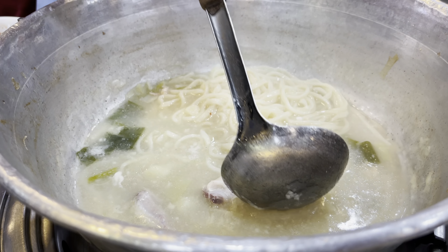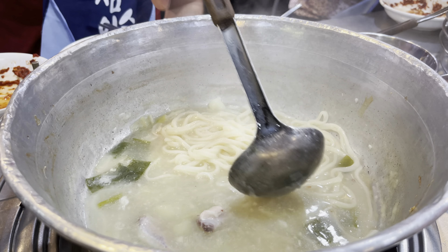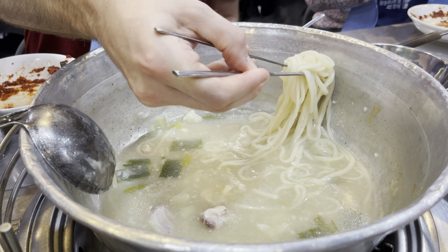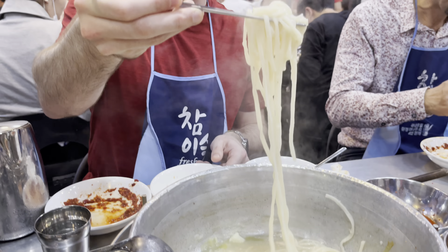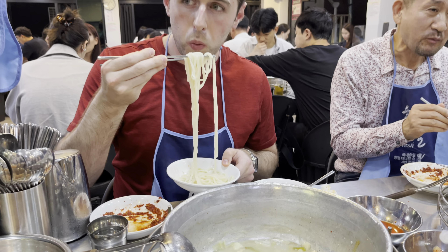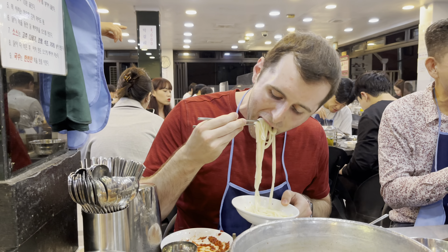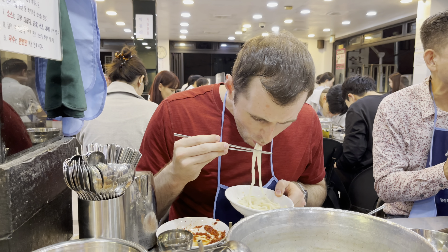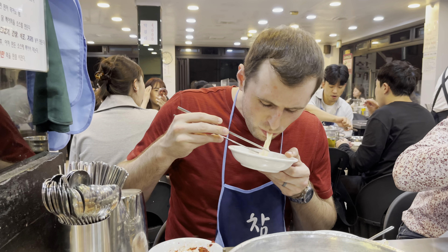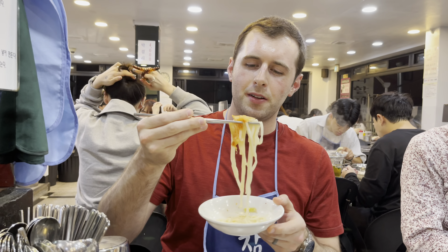We're finishing up all the noodles. The noodles are so good in this broth. Apparently you could also order tteok if you wanted, but we are stuffed with this. Seriously the best tasting noodles ever — pair it with this kimchi, they're like best friends. Final bite!